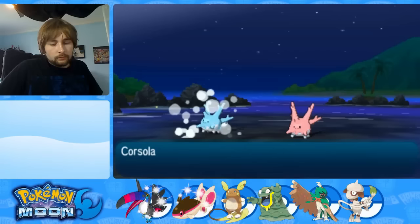While shiny hunting for my next shiny in Pokémon Moon, I came across an awesome new Pokémon. But during the live footage of finding it for you guys, the recording software crashed and the video was completely corrupted. This shiny was completely lost.